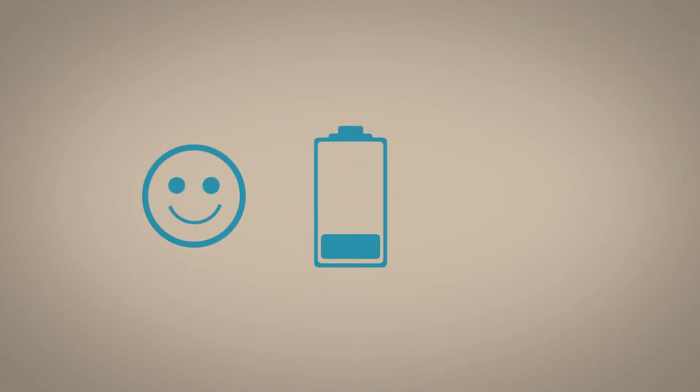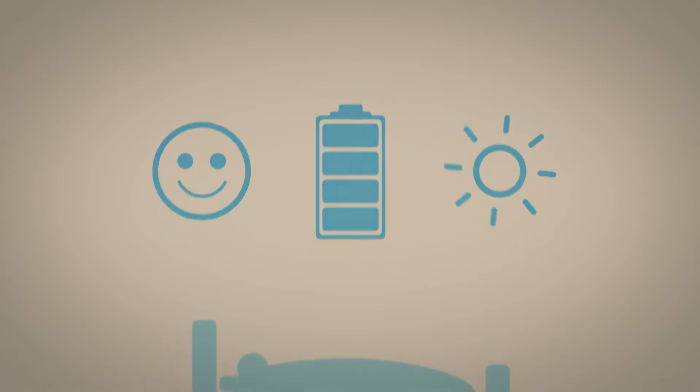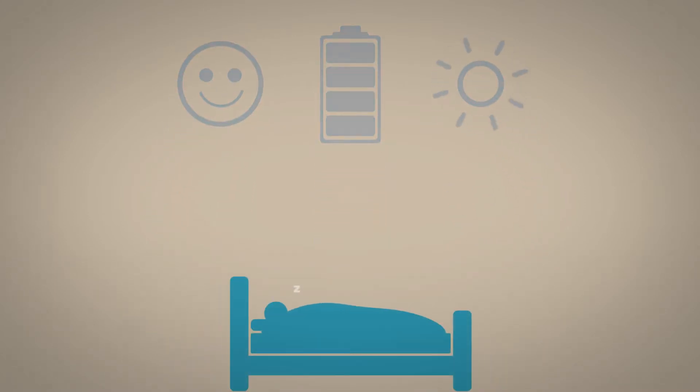Sleep is one of the most important things you do. How you sleep affects your mood, your energy level, and lots of other aspects of your daily life. And yet there's no easy way to judge your sleep because, well, you're asleep when you're doing it.